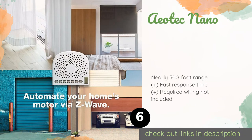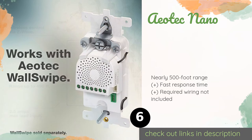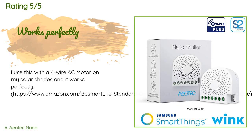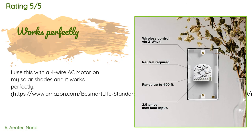Number six is the Aeotec Nano. The Aeotec Nano functions with certified Z-Wave gateways to run your existing electrically operated accessories, from curtains to awnings. If you're worried about hacking, it should put your mind at ease with security features such as 128-bit AES encryption. The price is around $50. Check out the product link in the YouTube description below. There are 19 customer reviews with an average rating of 3.8 stars.